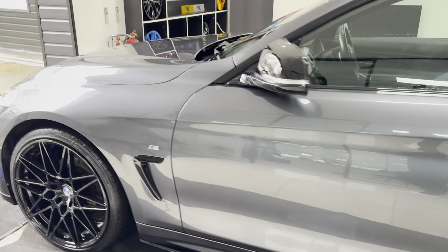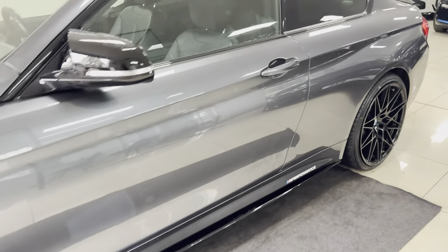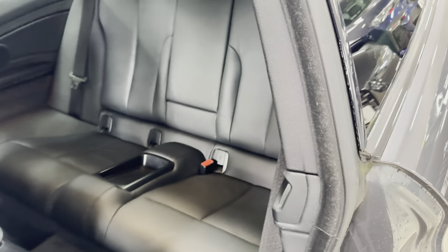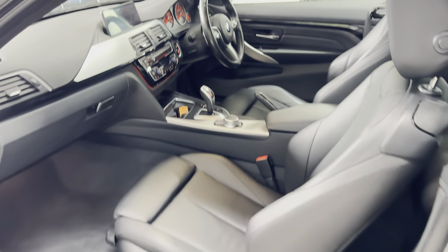Onto the passenger side, where again you'll see it's been kept to a nice high standard. Inside it has got black leather, heated front seats, ISOFIX rear seats with a central storage tray.